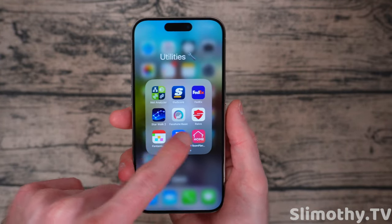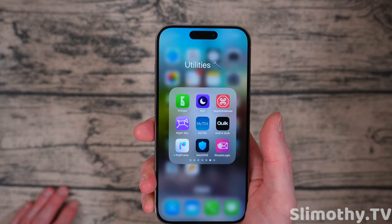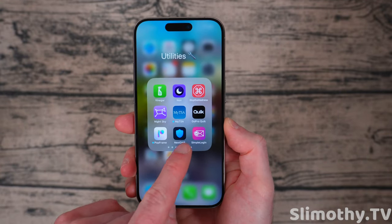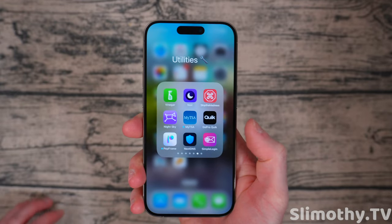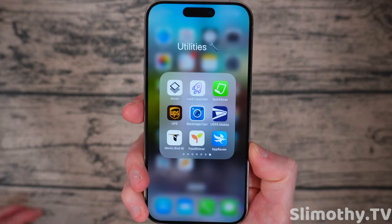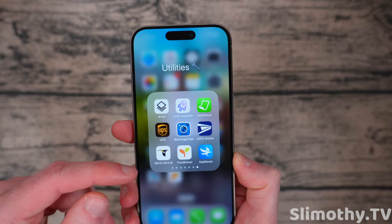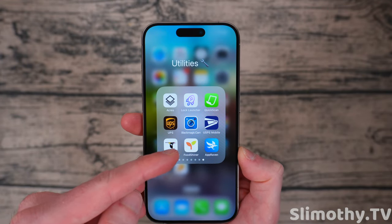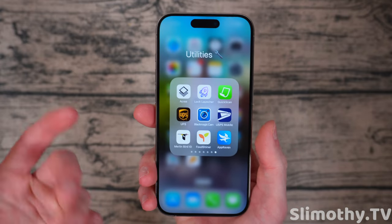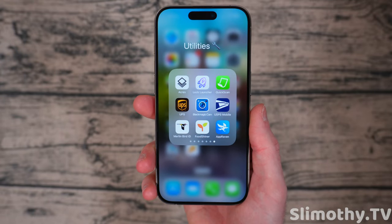Night Sky is a rival to StarWalk 2 — they're both great. MyTSA to quickly check if something's allowed to fly. GoPro Quik — pretty self-explanatory. Pop Frame makes your screenshots have the iPhone frame around it. NextDNS is a must-have app — we've got a whole video on the channel covering it with ad blockers. Simple Login is tied into ProtonMail to make alias addresses so you don't have to give people your real email address. Acres to see who owns plots of land around you. Lock Launcher — I don't even use it. Quick Scan is like Scanner Pro. UPS, Blackmagic Cam — really powerful but I rarely use it. USPS Mobile to manage PO boxes. Merlin Bird ID to help identify birds. App Raven for finding apps that drop in price.